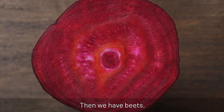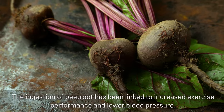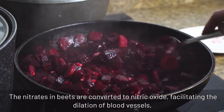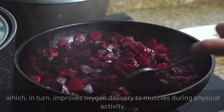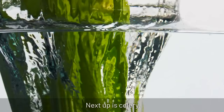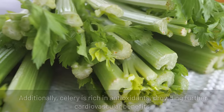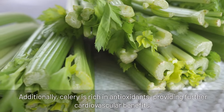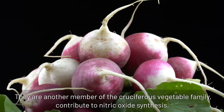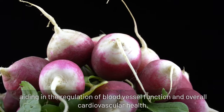Beets and beetroot juice are renowned for their high nitrate content. The ingestion of beetroot has been linked to increased exercise performance and lower blood pressure. The nitrates in beets are converted to nitric oxide, facilitating the dilation of blood vessels, which in turn improves oxygen delivery to muscles during physical activity. Celery contains nitrates and other compounds that contribute to nitric oxide production, and is also rich in antioxidants, providing further cardiovascular benefits. Radishes are another cruciferous vegetable that contribute to nitric oxide synthesis, aiding in the regulation of blood vessel function and overall cardiovascular health.